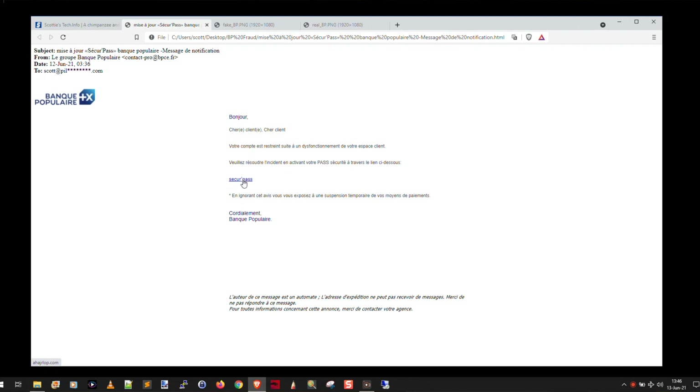Before you click the link, if you think this might be a real message, just hover over the link with your cursor. You'll notice in the lower left-hand corner the link that it actually goes to — which is ahajerlop.com. That's most definitely not Banque Populaire.